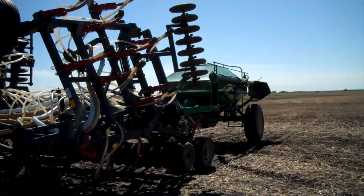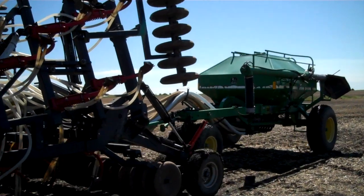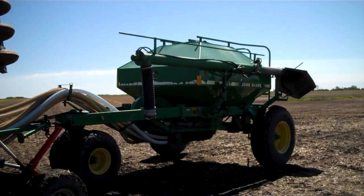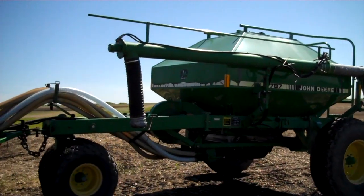Also selling with it is the John Deere air cart. Selling April 19th, 2013 in Lemberg, Saskatchewan. It's got that good John Deere 787 air cart that's going with the air drill.